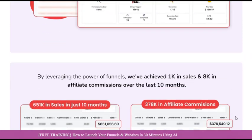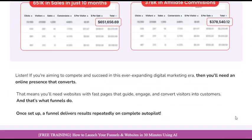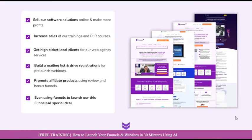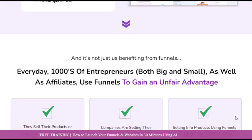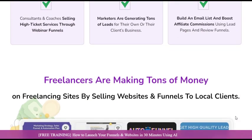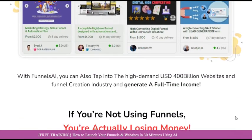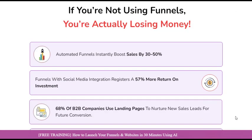Funnels AI is more than just a funnel builder — it's a comprehensive suite of tools designed to streamline your online marketing efforts. With features ranging from lead capture forms and autoresponder integrations to advanced analytics and team collaboration capabilities, Funnels AI provides everything you need to take your business to new heights.